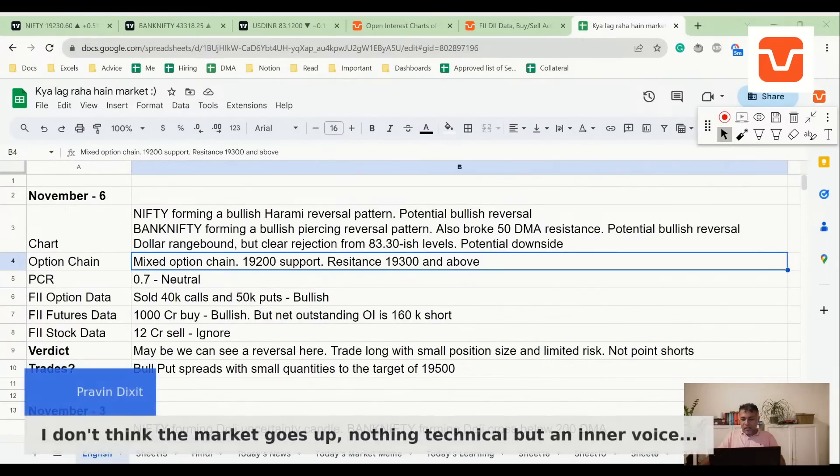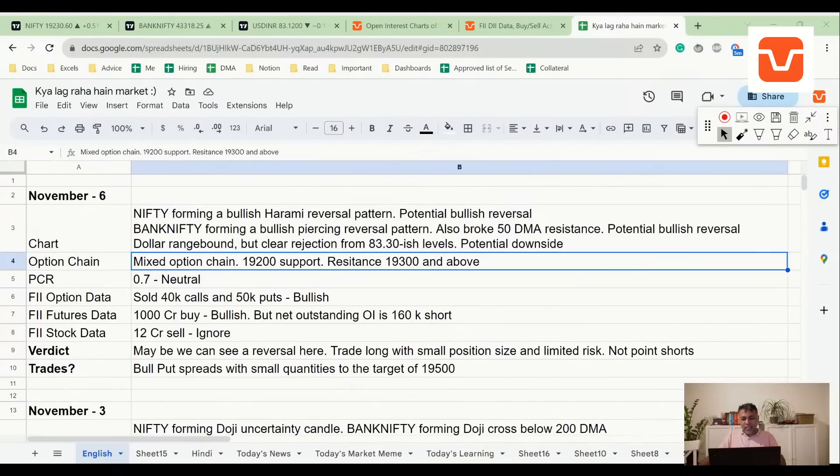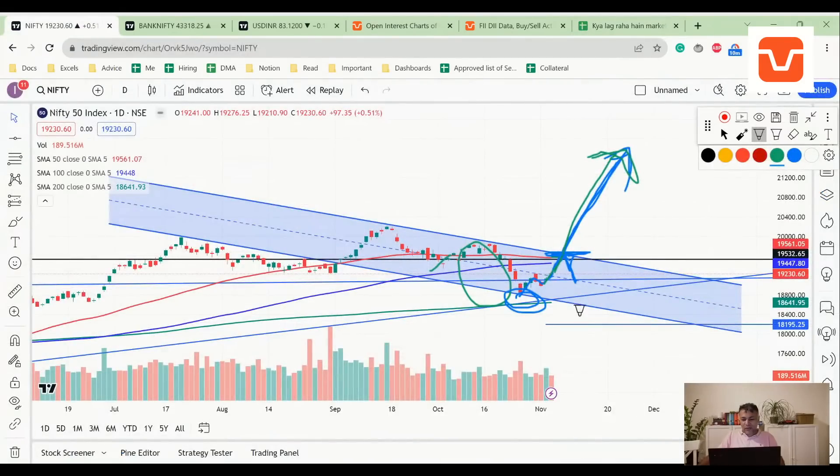A viewer says their inner voice is saying the market goes up. Inner voice is fine, but I can't use that in an objective analysis program we've painstakingly built over two and a half years. We can't go with gut feel and biases — but for sure, we can test 19,500 based on the data, and if it sustains there, why not go higher?